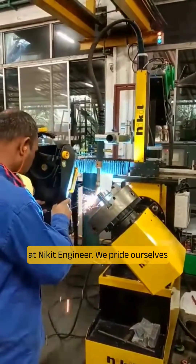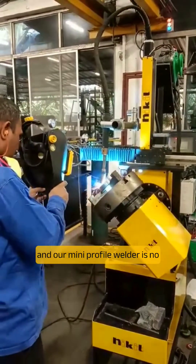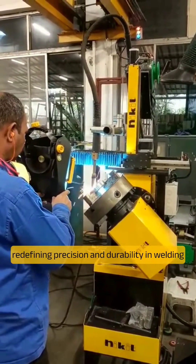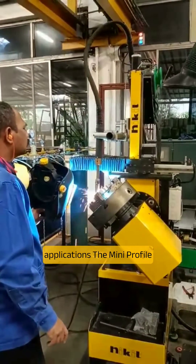At Nikit Engineers, we pride ourselves on pushing the boundaries of welding technology, and our Mini Profile Welder is no exception. The spotlight today is on Stellite Welding, a process that's redefining precision and durability in welding applications.